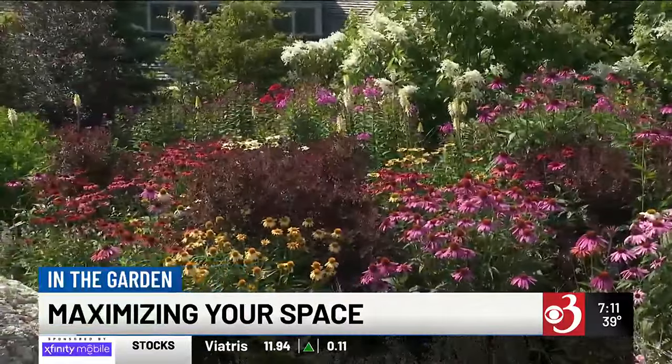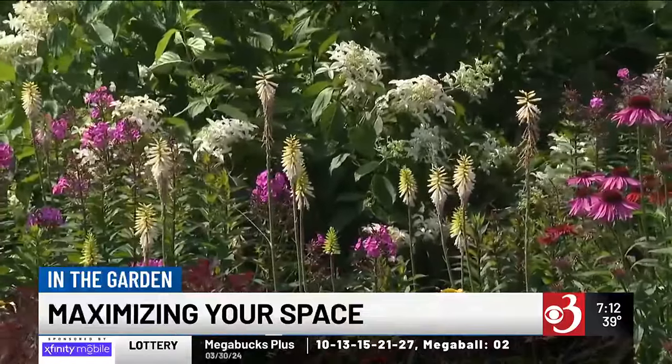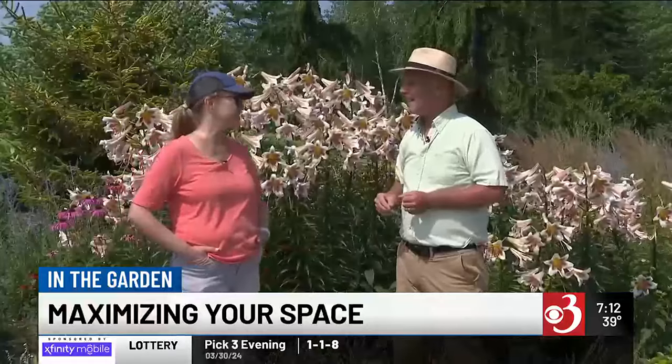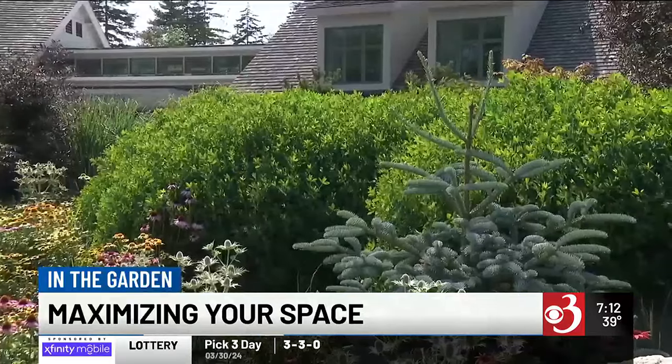And even amongst the echinacea you can have little surprises — look at those little red hot pokers, which are white because that's the variety. That is a cool little flower, almost like a tropical flower, just dancing around in the breeze. It adds some texture and some interest in there.